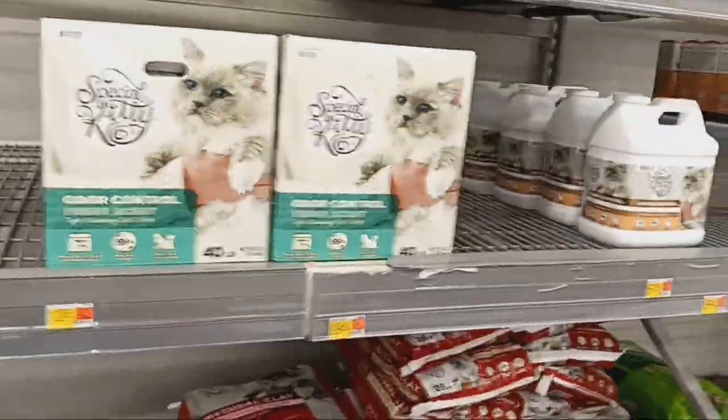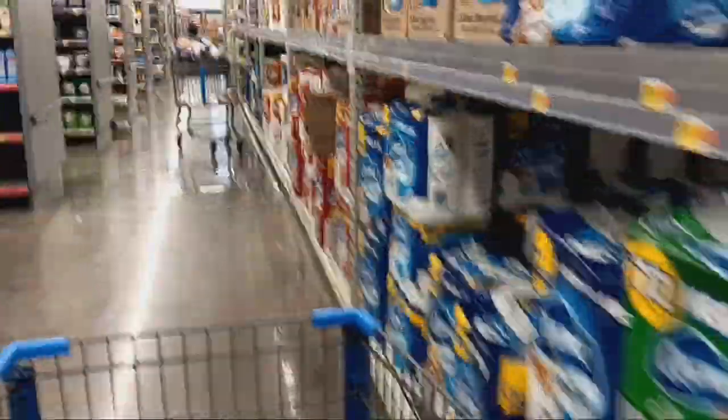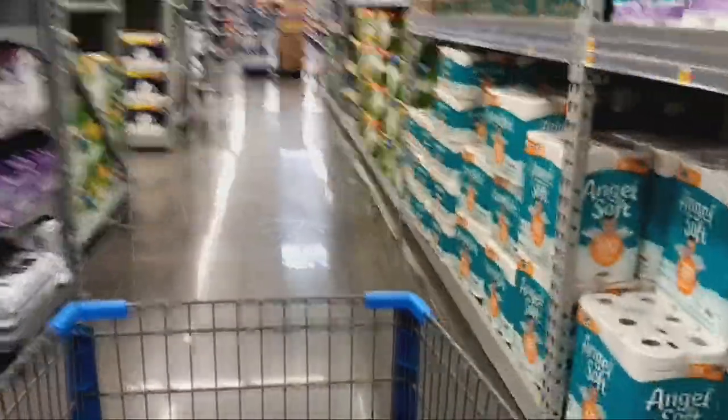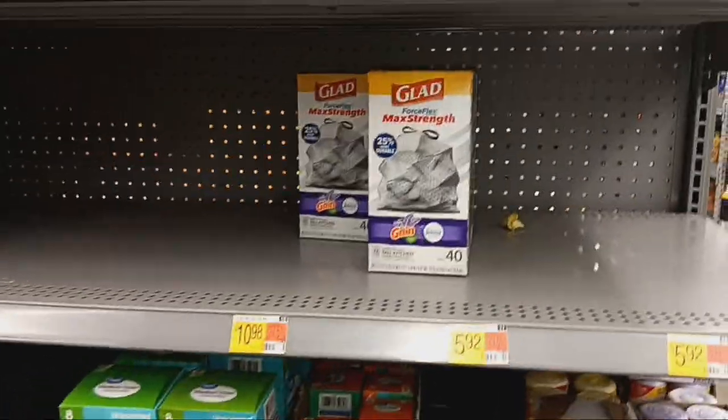Cat litter is still looking kind of shy today too. Toilet paper is looking pretty good. And garbage bags are pretty empty right along there — so make sure you stock up on garbage bags, you don't want to be without them.